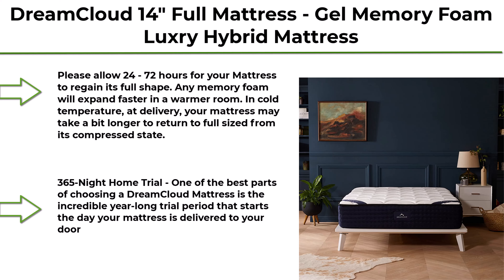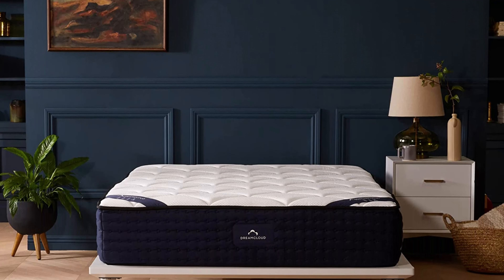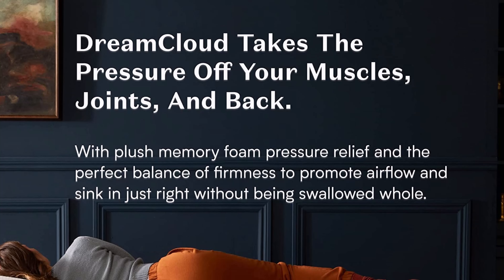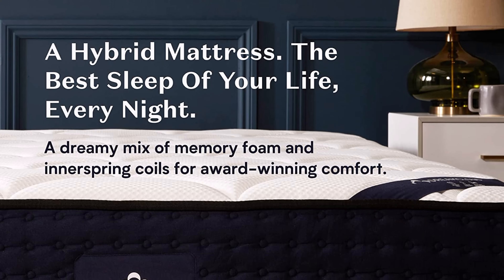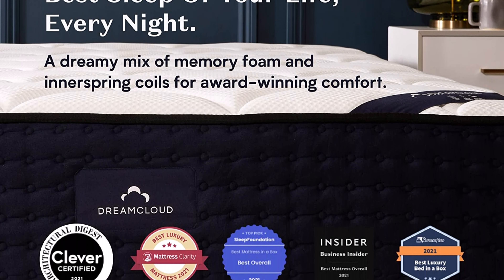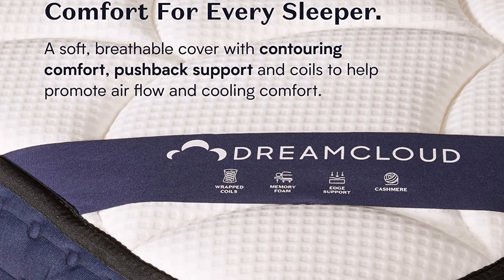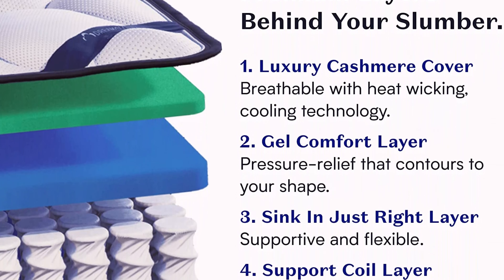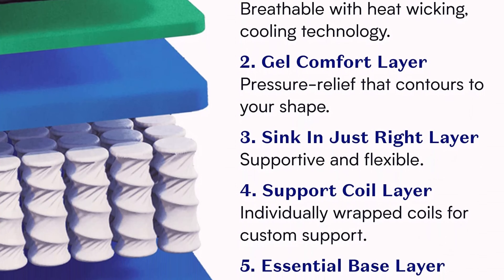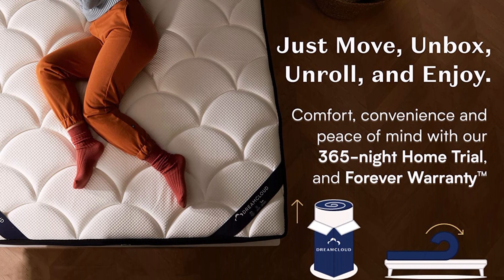Top 8: DreamCloud 14 Full Mattress — Gel Memory Foam Luxury Hybrid Mattress, 365-Night Trial, 5 Premium Layers, CertiPUR-US Certified. Please allow 24 to 72 hours for your mattress to regain its full shape; any memory foam will expand faster in a warmer room, and in cold temperature at delivery your mattress may take a bit longer to return to full size. The expansion time will vary as per the surrounding. One of the best parts of choosing a DreamCloud mattress is the incredible year-long trial period that starts the day your mattress is delivered. The DreamCloud Hybrid features gel memory foam, breathable coils, and a cashmere blend Eurotop to help you sleep cool.